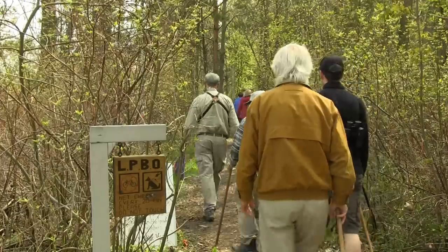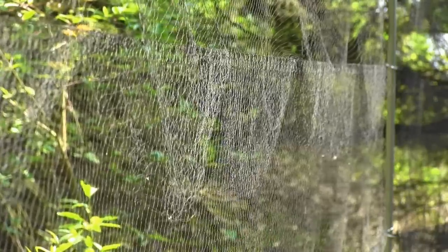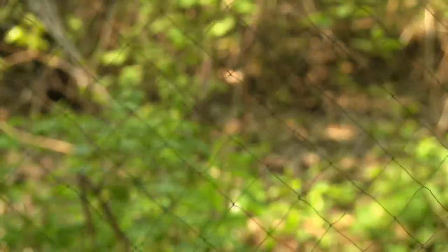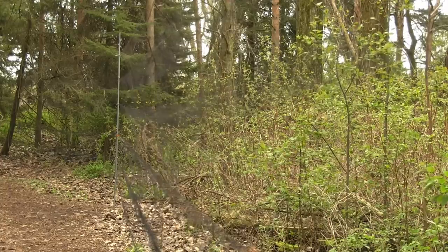Every 20 minutes, volunteers extract birds from the mist nets. The netting is made of a fine material that, when put in front of a backdrop, is invisible to the birds. The birds fly into panels in the netting and get tangled.